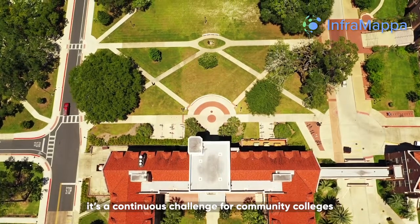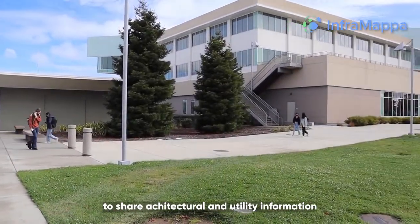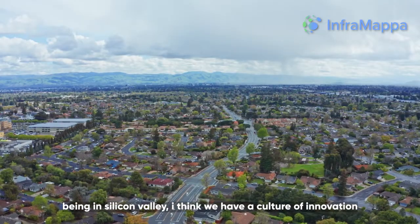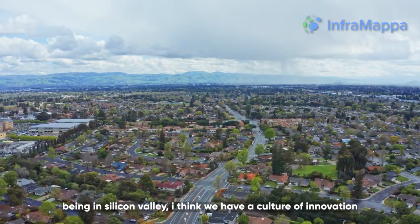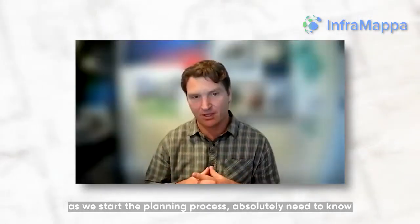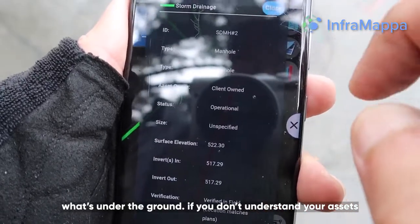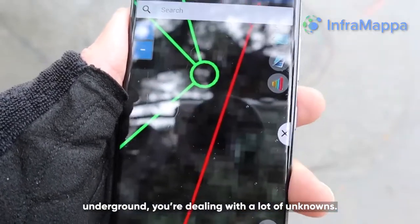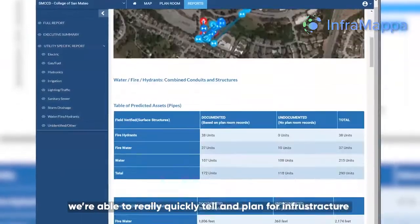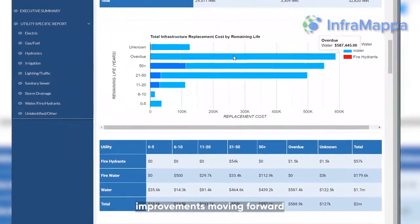It's a continuous challenge for community colleges to share architectural and utility information with staff and contractors at just the right time. Being in Silicon Valley, I think we have a culture of innovation. As we start the planning process, we absolutely need to know what's under the ground. If you don't understand your assets underground, you're probably dealing with a lot of unknowns. We're able to really quickly tell and plan for infrastructure improvements moving forward.